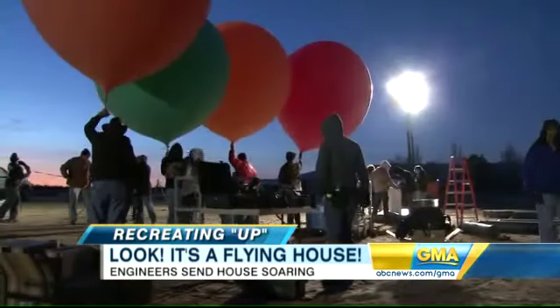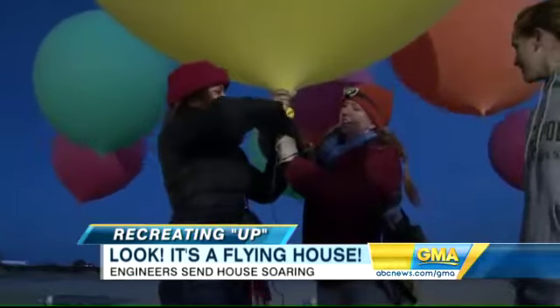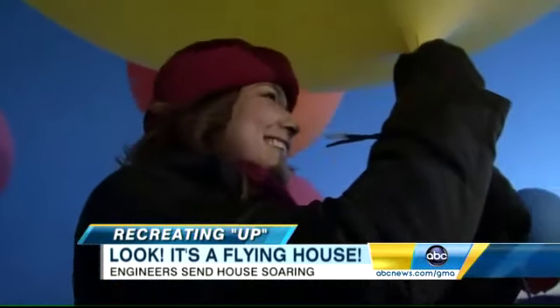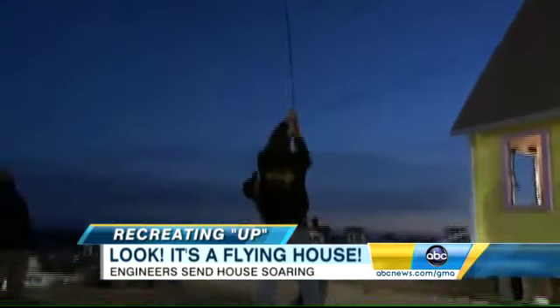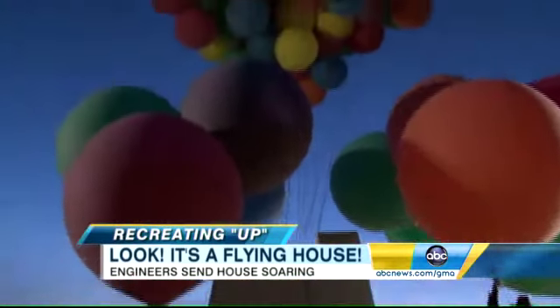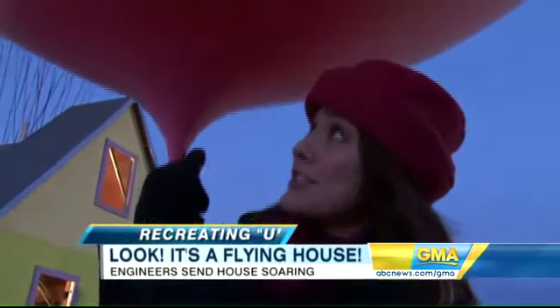As daylight approached, time was running out. And everyone, including the reporter, got to work. They were actually putting more helium in more balloons to make sure this thing could actually get off the ground. Just trying to hold one of these down is a workout in and of itself.